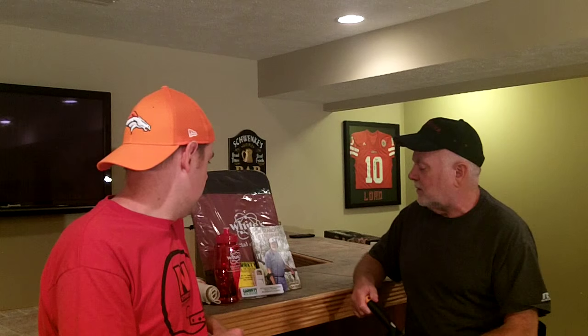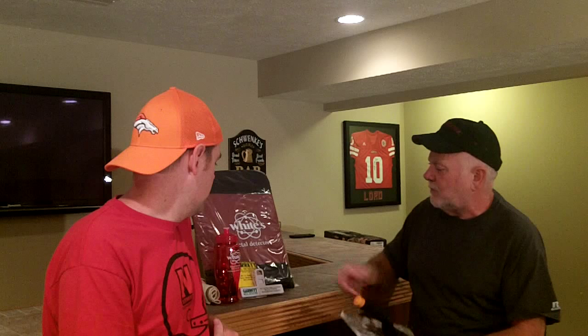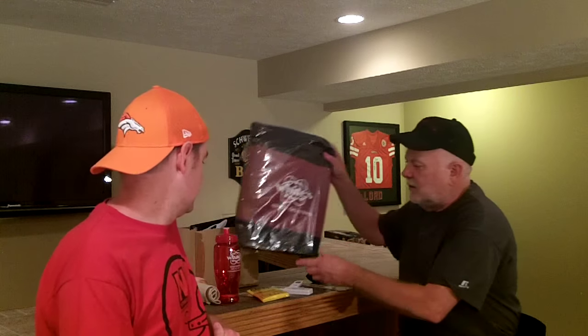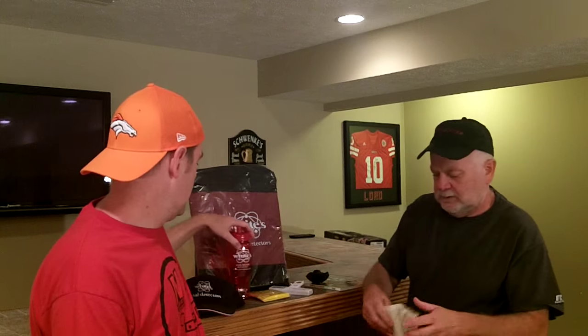We're giving away a digging tool book, 'In Search of Treasure,' a Garrett chip clip, a little poncho, a White's really nice padded case that fits just about any detector, a little trash-and-trigger apron, a White's hat, and a little water bottle too. It's just our way of saying thanks for being our viewers.